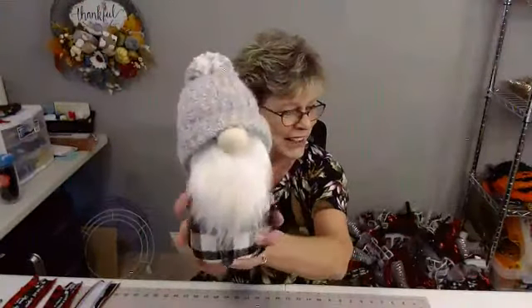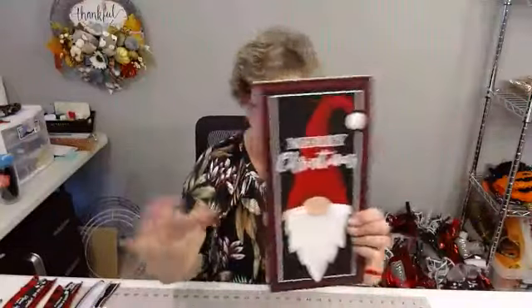Hey, and welcome to Val's Visions and Designs. Good to see you this afternoon — trying to keep my days and nights straight today. I do have a couple of quick announcements before we get started, and then we're going to dive in and make this cute little gnome wreath. Look at how cute he is, and this cute little sign that goes with it.